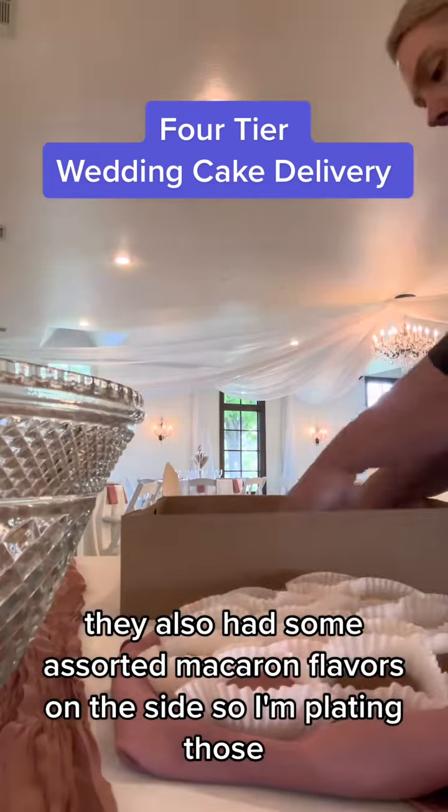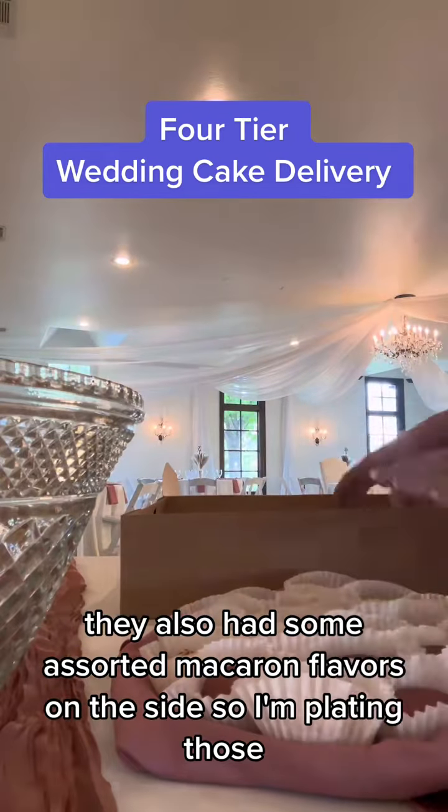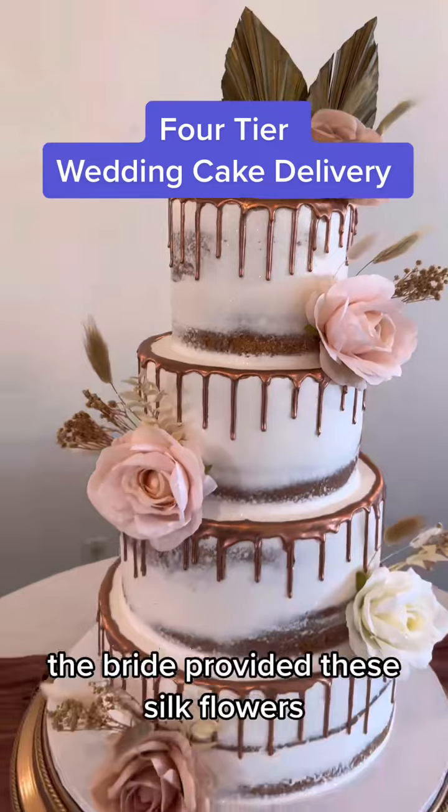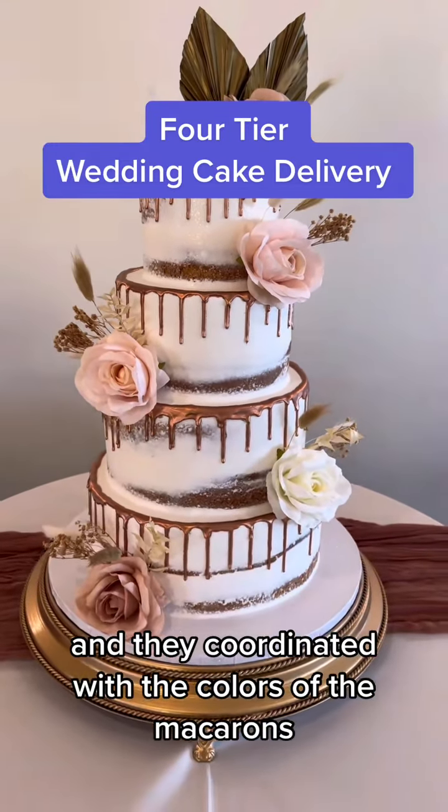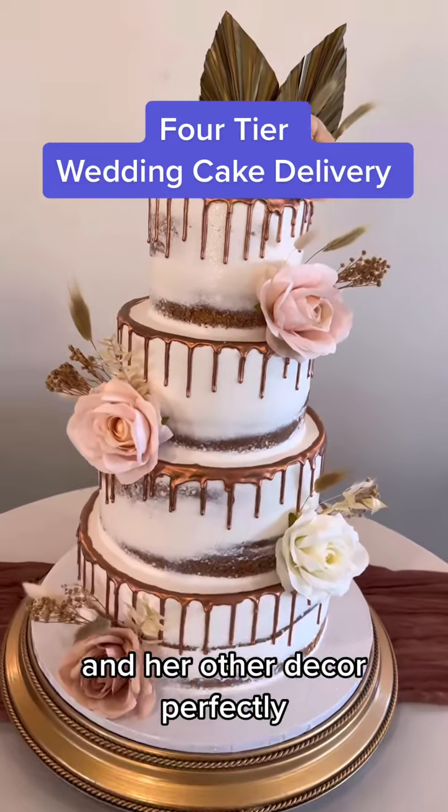They also had some assorted macaron flavors on the side, so I'm plating those. The bride provided these silk flowers, and they coordinated with the colors of the macarons and her other decor perfectly.